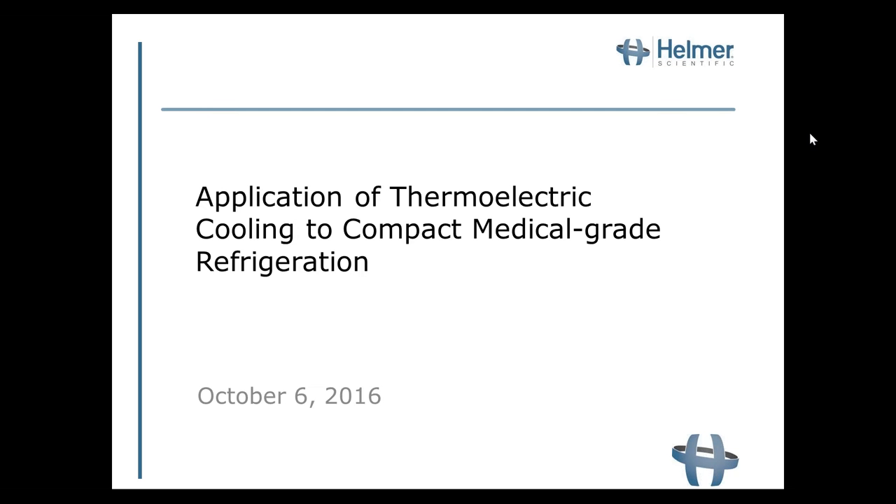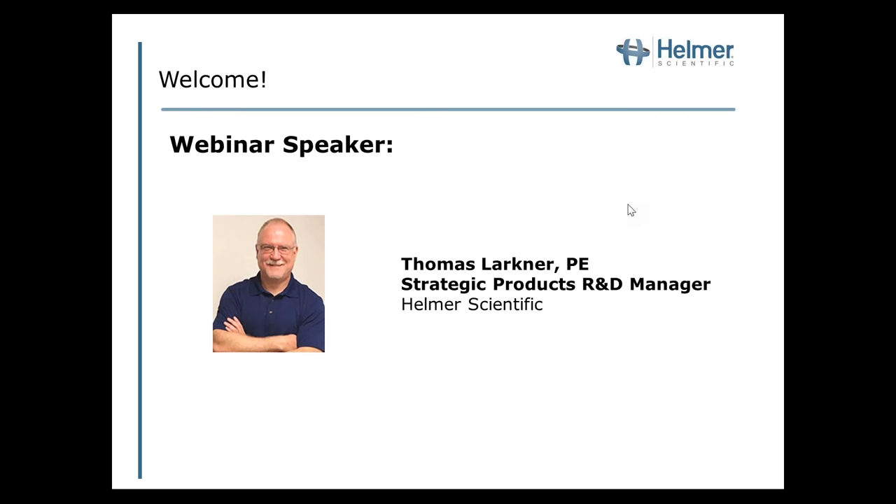I'm very pleased to introduce today's speaker. Tom Larkner is the Strategic Products R&D Manager at Helmer Scientific, where he oversees the engineering development of next-generation constant temperature products. He has a Bachelor of Sciences in Electrical Engineering from Purdue University and a Masters of Science in Engineering from the University of Alabama. He's also a licensed professional engineer. Prior to joining Helmer Scientific, Tom has had research and development leadership at both Thermo Fisher and LabStrong. Without further delay, I'm pleased to turn the presentation over to Tom.